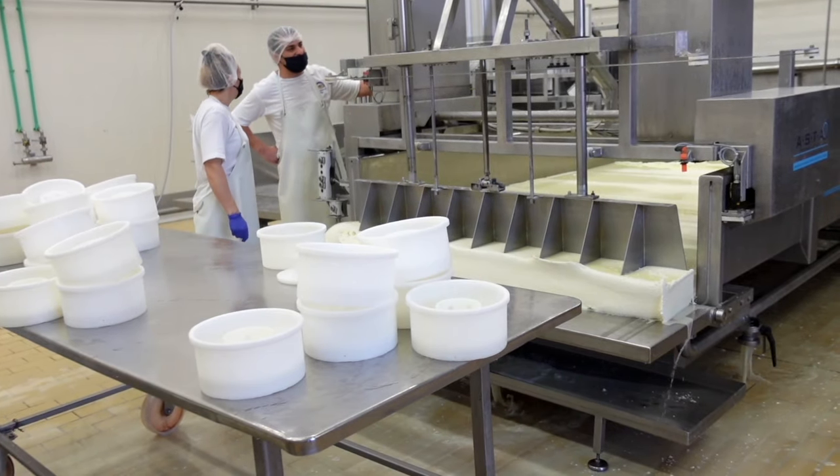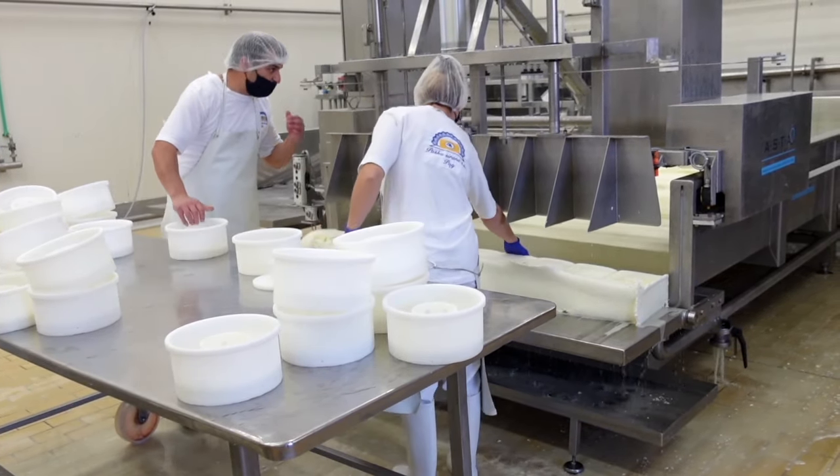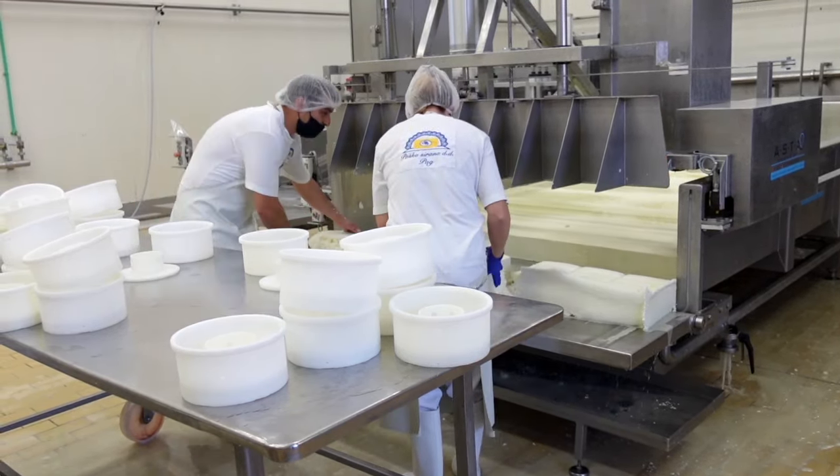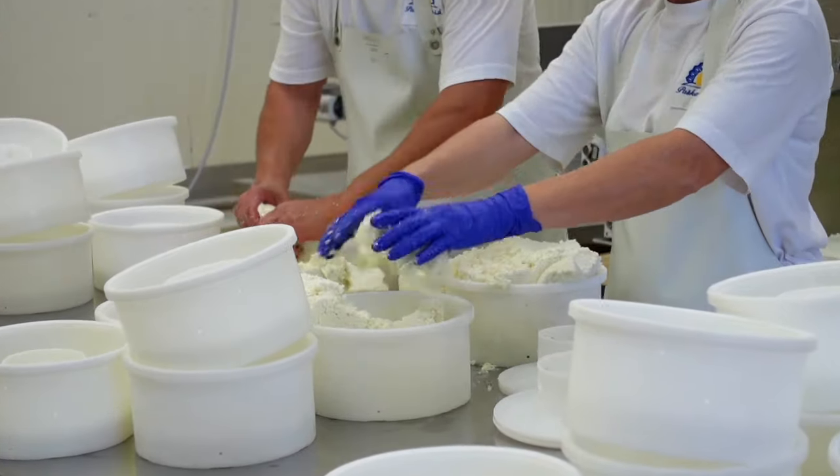Now they will prepare the molds to make the beautifully round Pashkisur. Large squares are cut out of the curd and this is loosely pressed into the molds by hand before being stacked and hard pressed by machine.